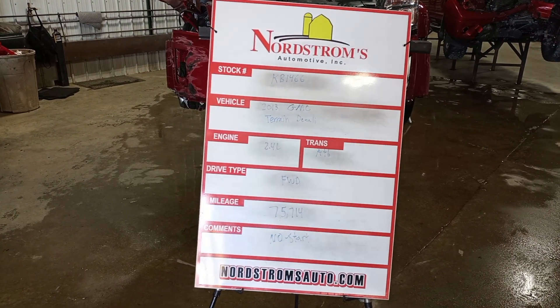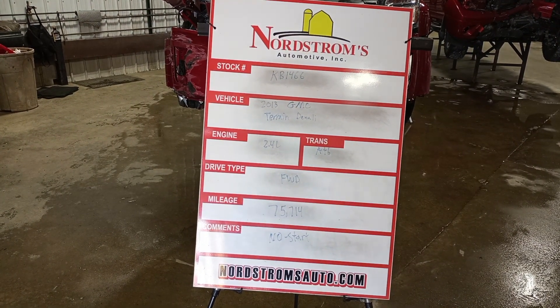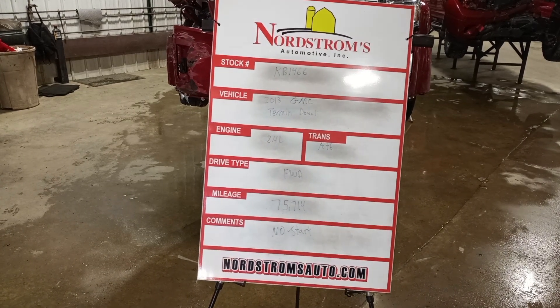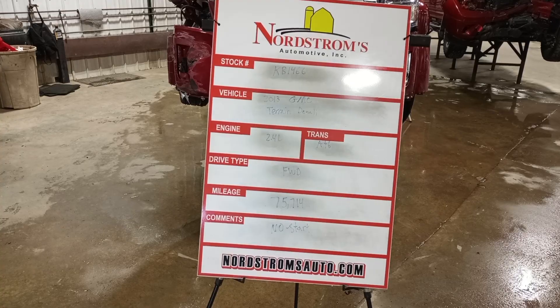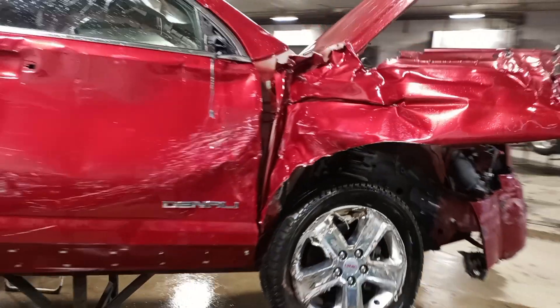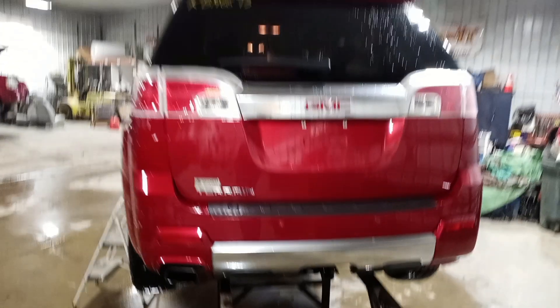Stock number KB1466, 2013 GMC Terrain Denali, 2.4 liter automatic six-speed, front wheel drive, at 75,714 miles. This one does not start, has front left and right hand side damage, three good tires, rear park assist, rear view camera, and power gate.